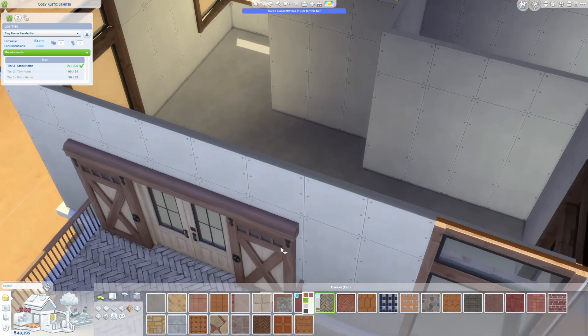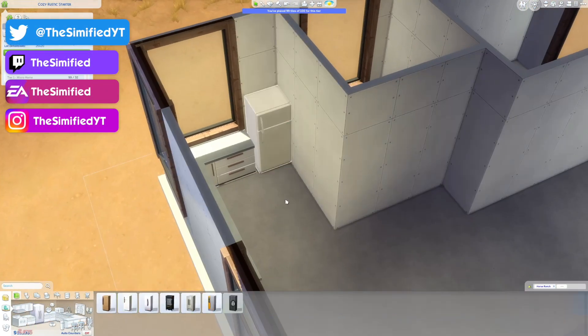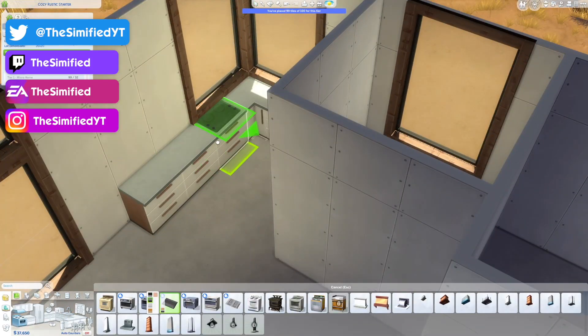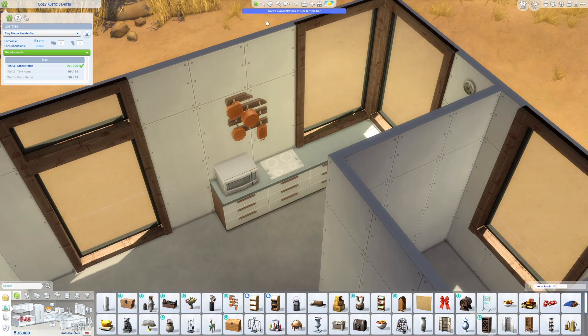Unless I shrunk the house down smaller, but I wanted to do something a little wider and nicer. So this is where we are and that is why it's called a small ranch home, because it is a small tiny home or a tier three small home. It's not a full-on tiny tiny home, but it is definitely small.